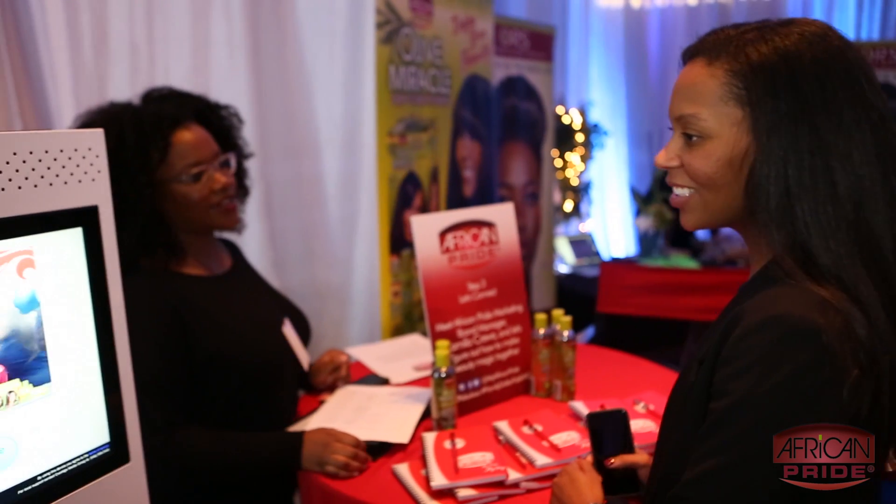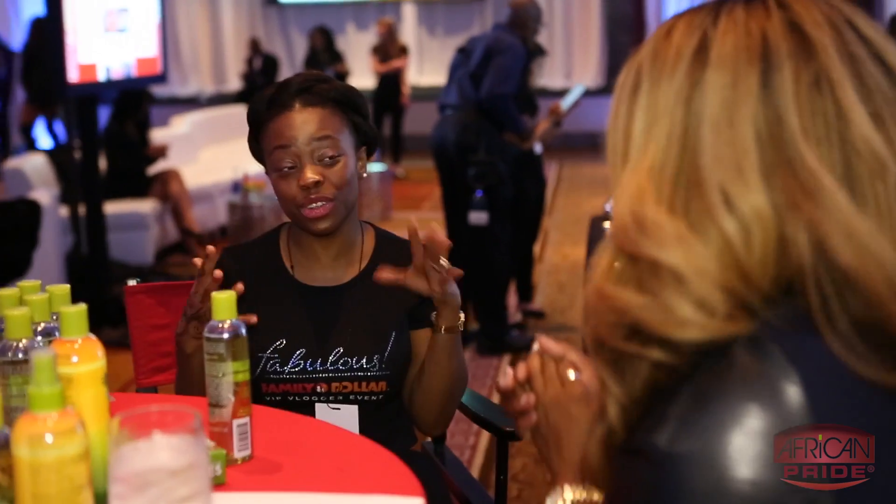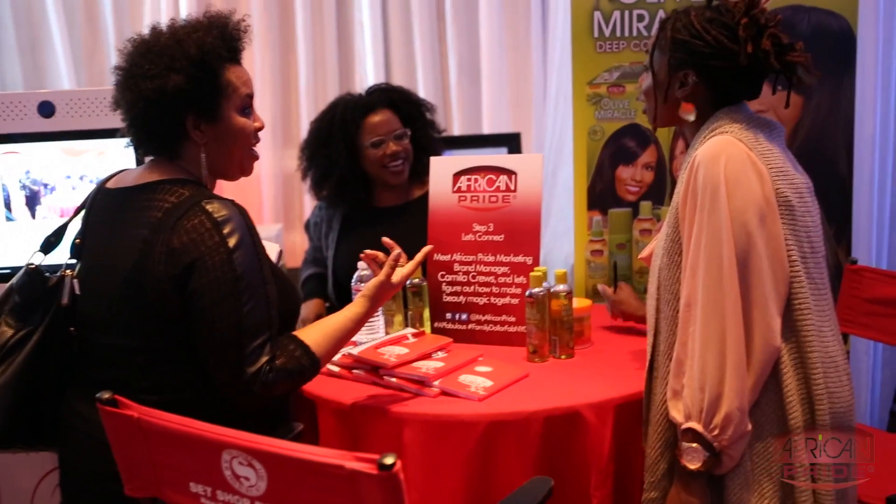My name is Alisa. I'm from stylishcurves.com, and I just checked out the African Pride booth. They have so many great, amazing products. I'm super excited to actually try their relaxer that you can do at home.